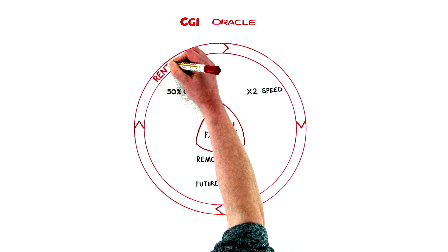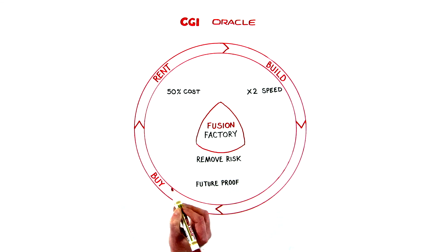So whether you are renting, buying new, building from scratch or extending, Fusion Factory has the solution — removing the risk, reducing the cost and increasing the speed of deployment. Make your business systems agile, flexible and future-proof with the Fusion Factory.